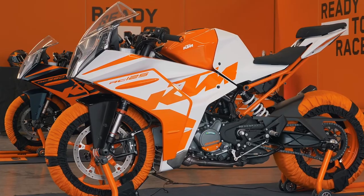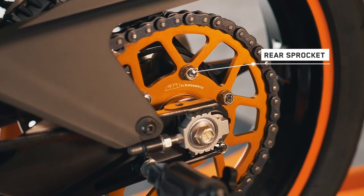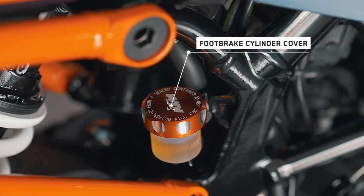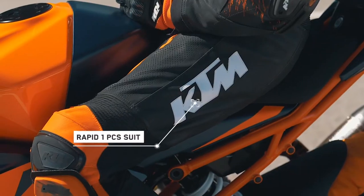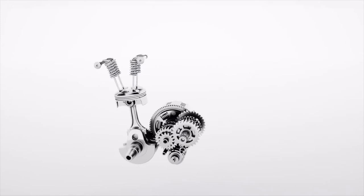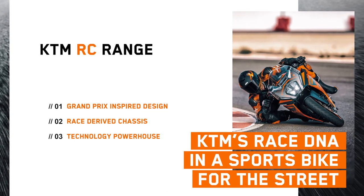The RC range is now a solid platform for people who want to power through their commute or take to the racetrack. But like our MotoGP stars, not every rider is the same, and setup is everything — so we offer a complete and diverse range of KTM Power Parts for customers to fine-tune their motorcycle. The design intent can also be matched with our range of KTM Power Wear, giving riders the best possible clothing to get the most out of themselves and their machine. To recap: the all-new RC range is KTM's race DNA in a sports bike for the street — Grand Prix-inspired design, race-derived chassis, and a technology powerhouse. Visit an authorised KTM dealer or www.ktm.com for more information.